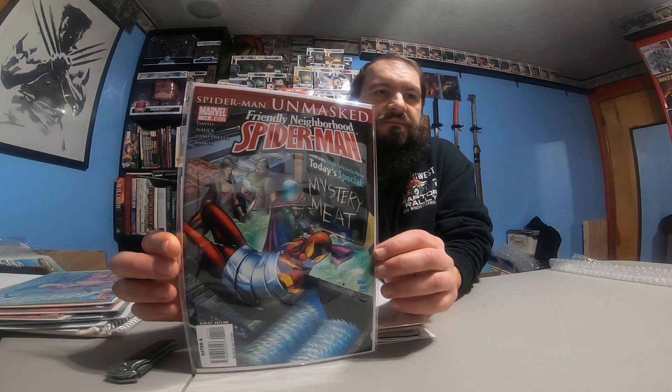Daredevil 262 — it's clean looking, not bad. Friendly Neighborhood Spider-Man number 11 — Spider-Man unmasked. I don't think I have any in that series.